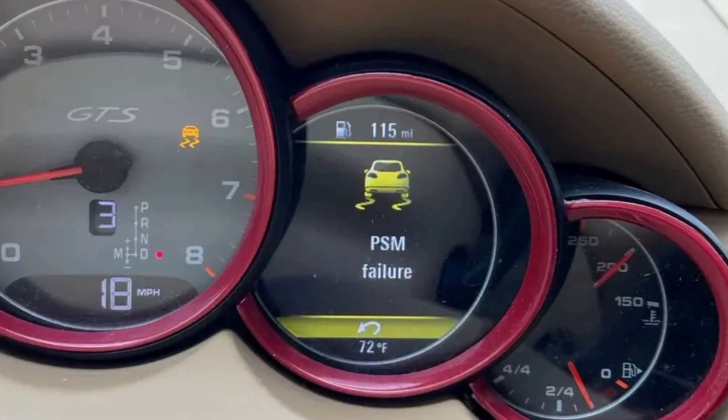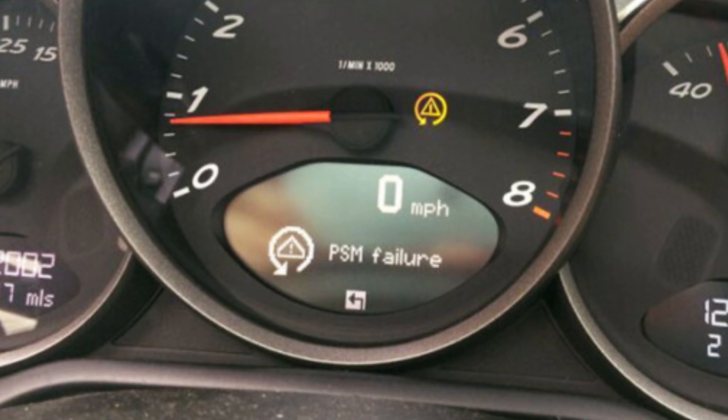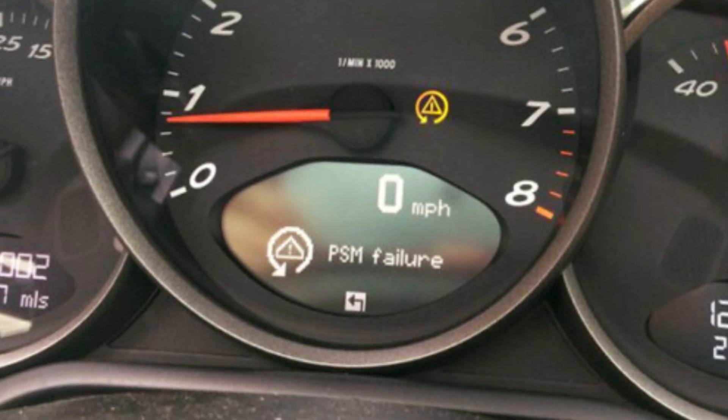The PSM failure warning in your Porsche vehicle means that the traction control is off because of a certain fault. Porsche calls its traction control Porsche Stability Management, so it's called PSM. There are several things that may trigger the warning.